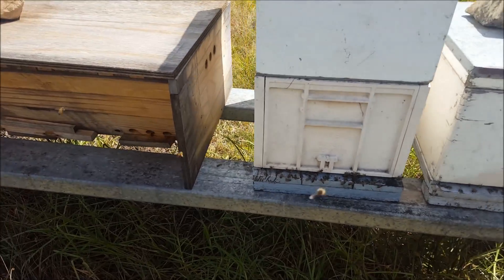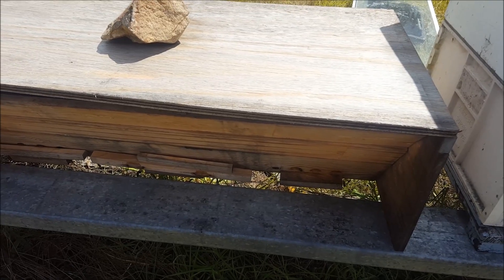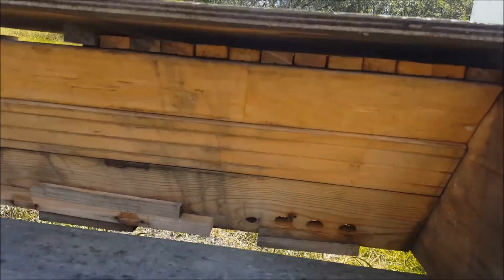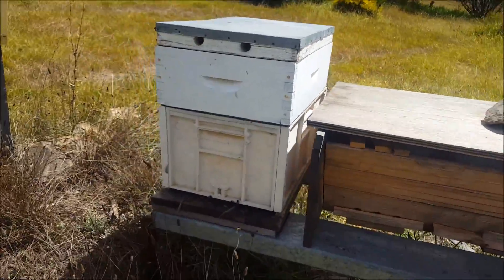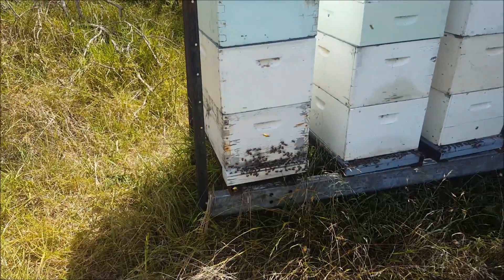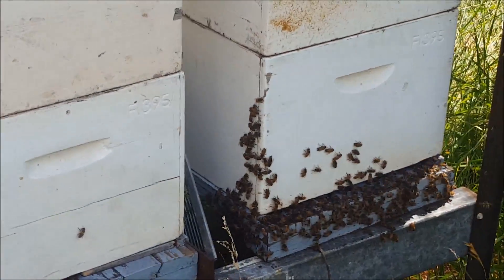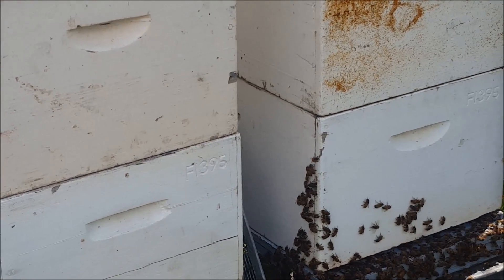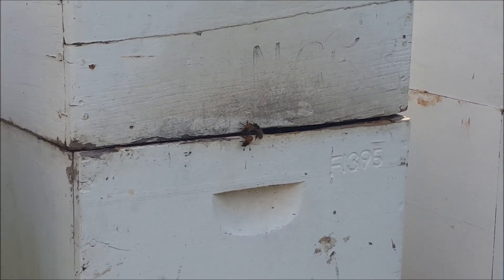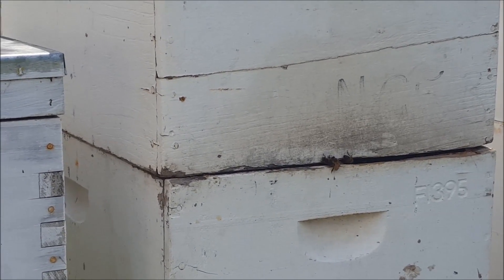Look at all that bearding — it's absolutely shocking. They've got plenty of room in there. They've got a screen bottom and they've got an air gap under the lid. Really bad bearding. We'll go have a look at the production hives. Look at that hive there — that bearding is atrocious. I'm going to have to line that box up a bit better too. Look at that robbing activity — it's shocking.